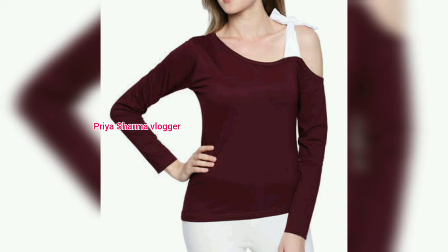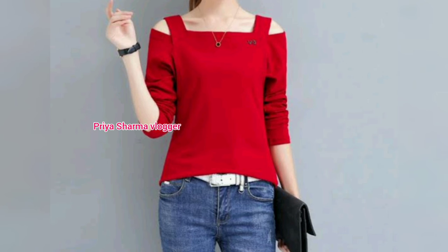With jeans, you can get a better t-shirt design. You can purchase this online on Flipkart and you will get it there.